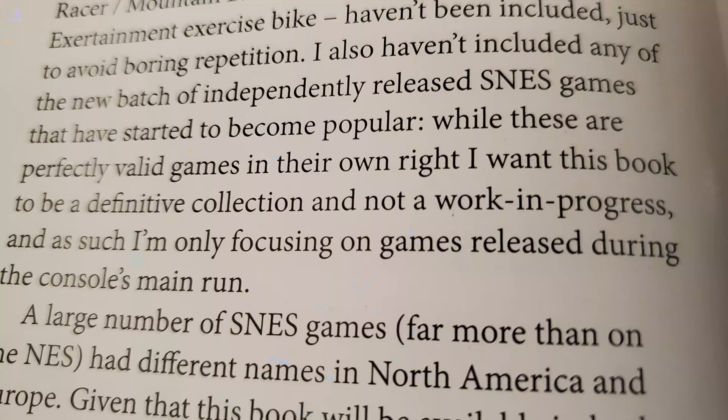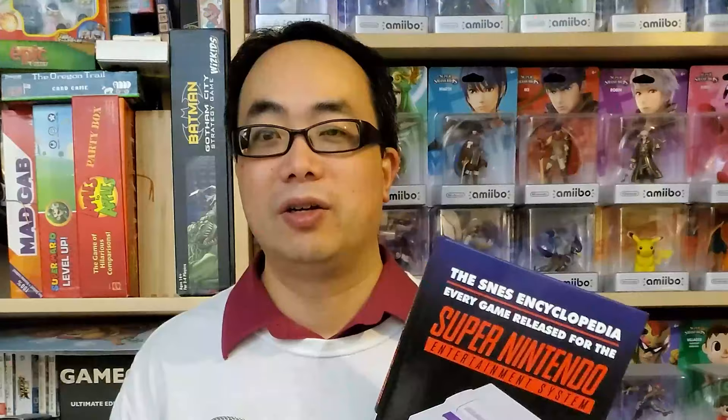Scullion says the book is a definitive collection and not a work in progress, and as such he only focuses on games released during the console's main run. I like this focus. So there are no unreleased or cancelled games, no aftermarket releases, and no Star Fox 2 — which I feel should go without saying, but other books think otherwise. We'll compare this to the others later.